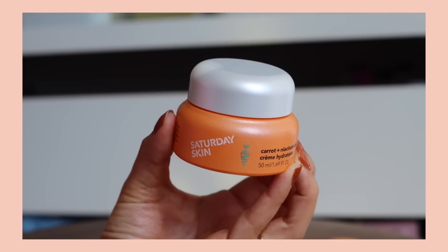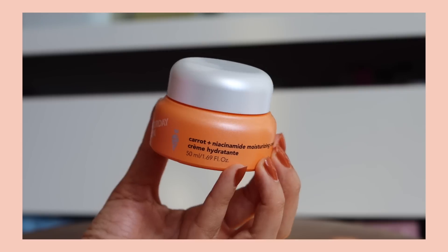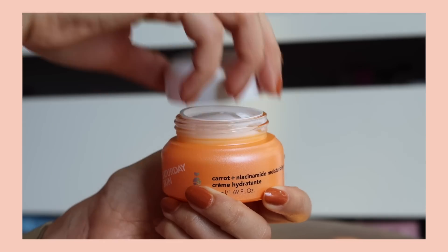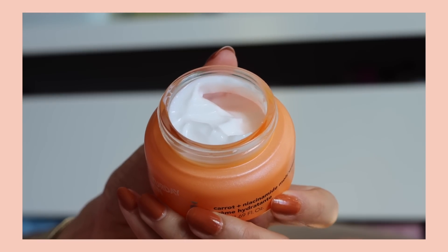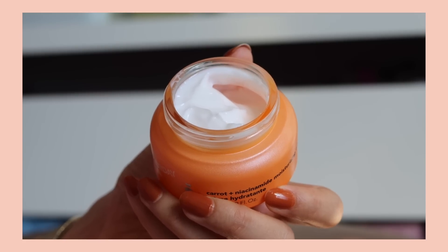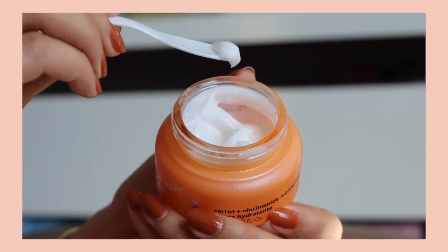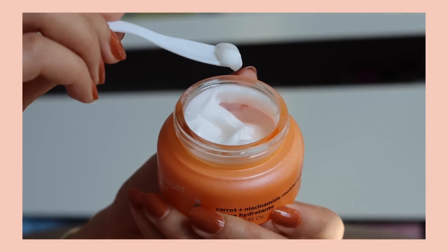Niacinamide also helps with hyperpigmentation because it inhibits the transfer of melanosomes from melanocytes to keratinocytes. Niacinamide is one of those ingredients that's well tolerated by a lot of different skin types, which is why you'll see it in a lot of different skincare products and why it seems to do well on a lot of different skins.